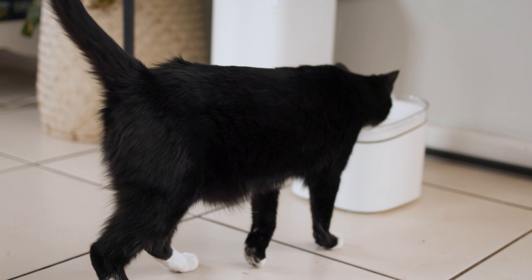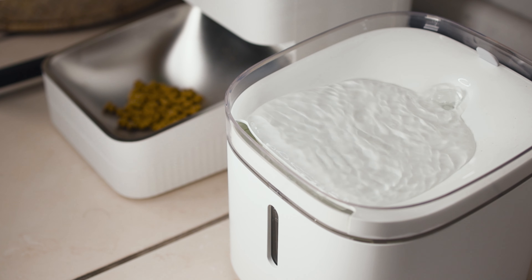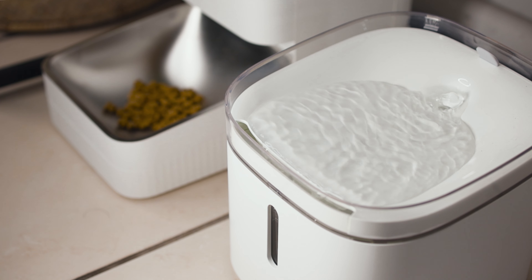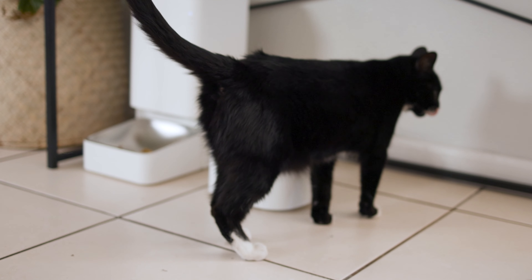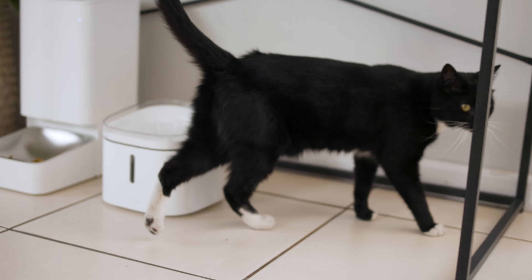As with most of the smart products in the Xiaomi ecosystem, the Smart Pet Fountain can be monitored and controlled through the Mi Home app. Through the app, you can be reminded to top up the water level, reminded to clean the pet fountain, as well as replace the filter. Keep peace of mind and let your pets enjoy clean filtered water even when you're not around.